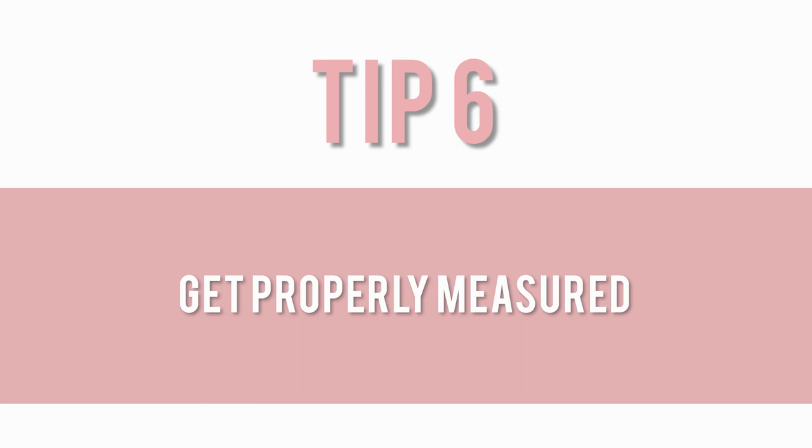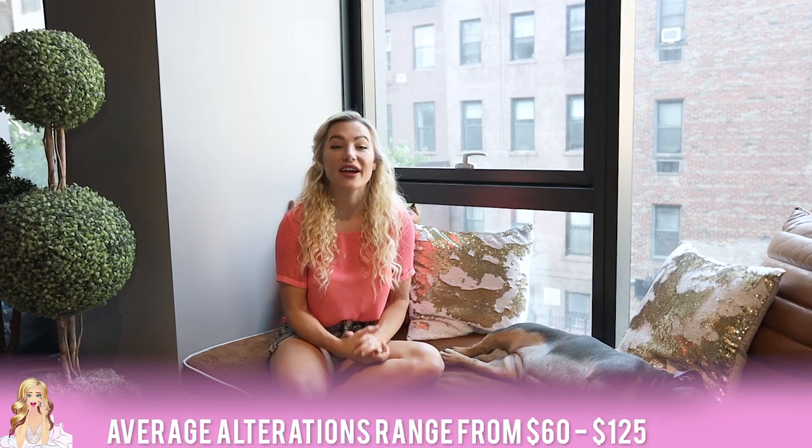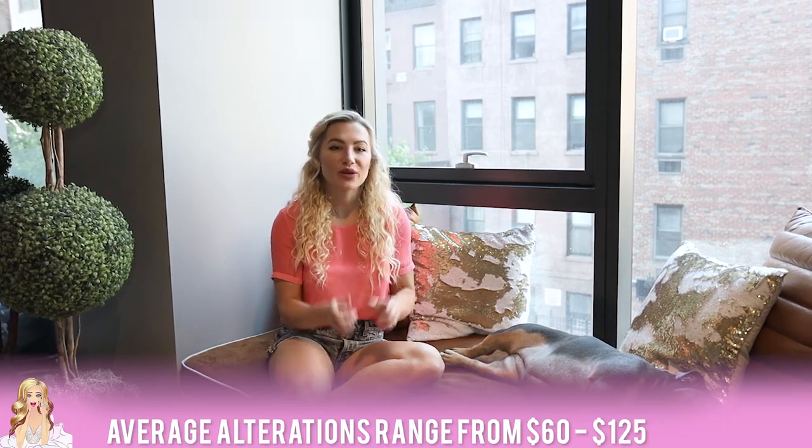Tip six is to make sure your bridesmaids get properly measured. We did our work in measuring our bridesmaids, but when the gown actually comes in we don't want to have the expectation that it's going to fit perfectly, because each designer is different and goes off a unique sizing chart. It's important to let your girls know that most likely alterations will be needed — whether it's hemming, a simple taking-in at the bust, or the center back. These are very normal requirements of a bridesmaid dress, and of course there is the rare occasion where it comes in and fits perfectly.